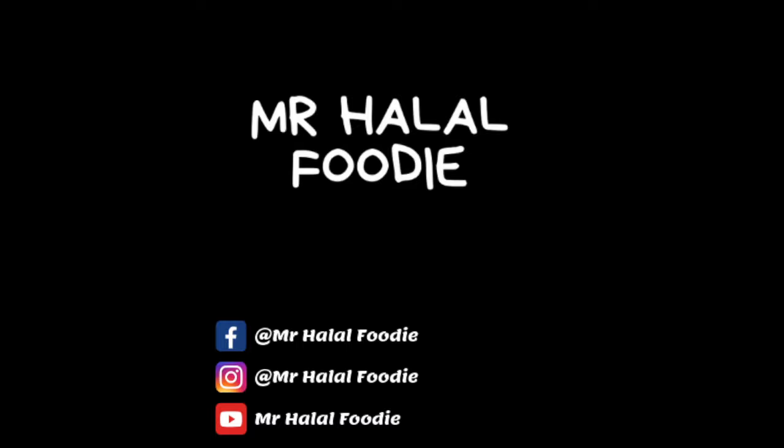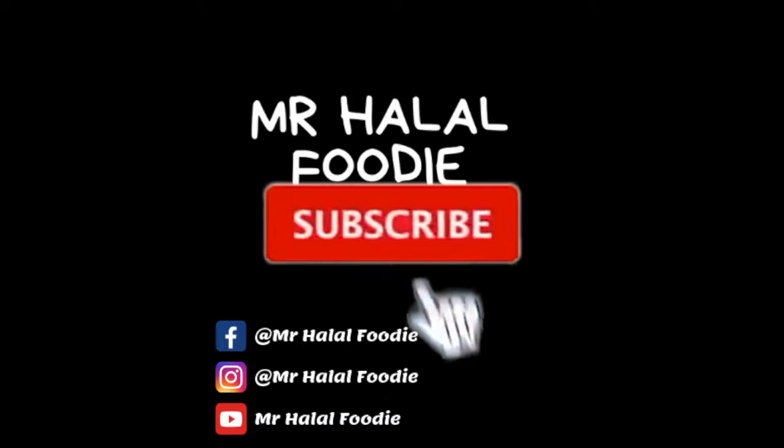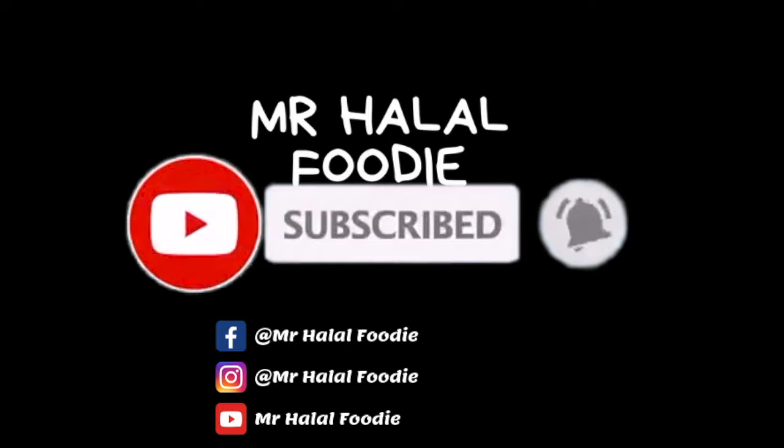If you like this video, please make sure to give it a thumbs up. And if you haven't subscribed, what are you waiting for? Hit that subscribe button. Thank you.